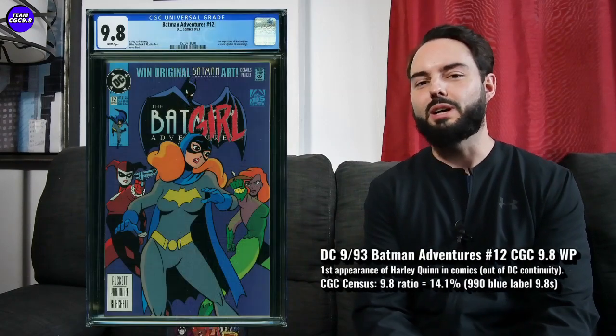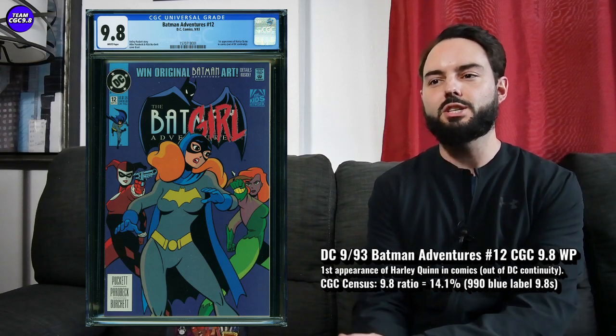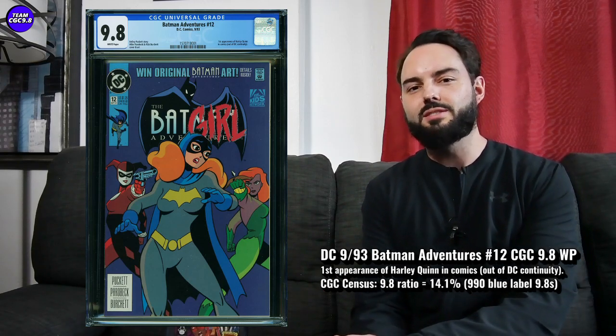Welcome to a new Team CDC 9.8 video. Today I want to talk about some 9.8s that are dropping in value, but should you get in there and buy them now on this pullback? That's what we'll get into for each issue on this video. Our first one up is a Batman Adventures #12 in a 9.8, and we're seeing a little bit of a pullback in prices recently on a Batman Adventures #12 direct edition 9.8, which kind of makes sense.